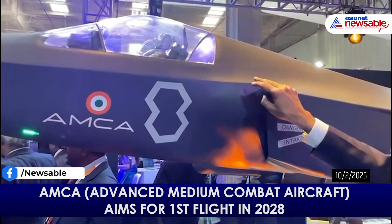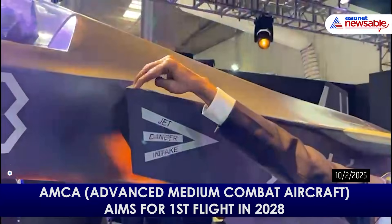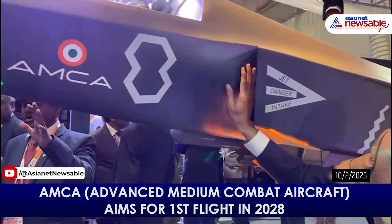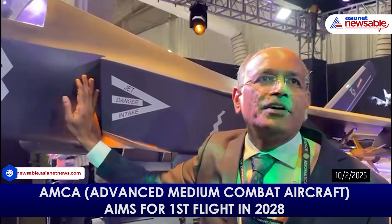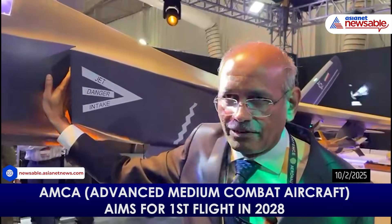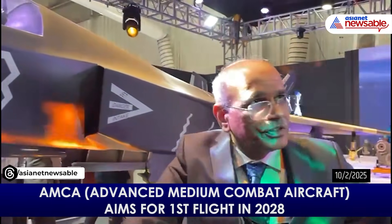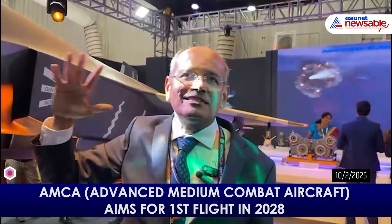The main stealth features — the first one is shaping. The shape itself is entirely different; all platforms and alignments are designed so that the intake edge and all other edges are aligned. You can see the special intake called the DSI — Diverterless Supersonic Intake — which masks the engine so it is not visible to radar. All the sharp lines are there to deflect radar waves. That is the key technology as far as the configuration is concerned.